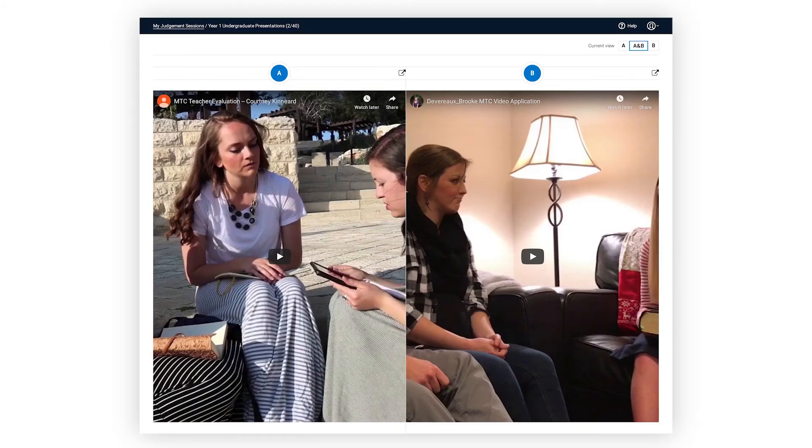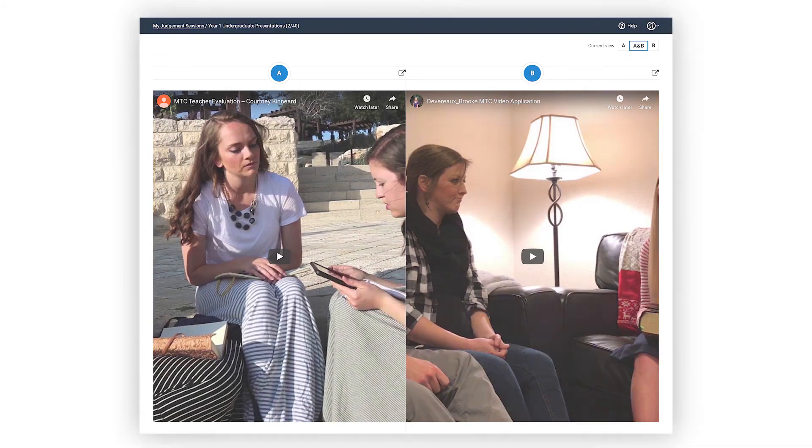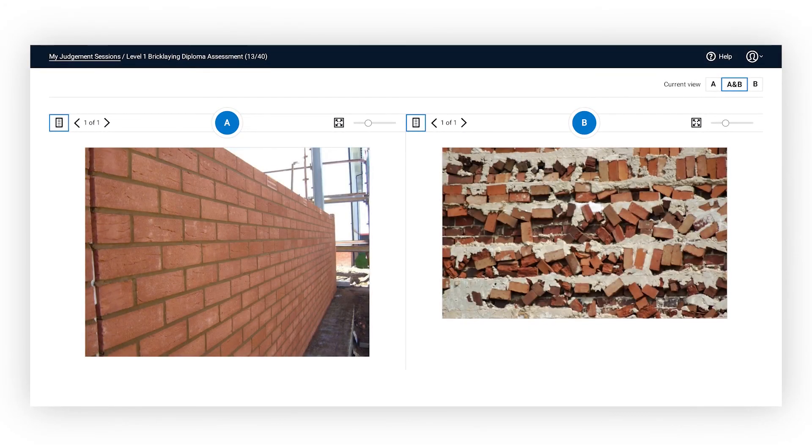Adaptive comparative judgment is very applicable to a wide range of topic areas as well. This approach is really useful when you have an ill-structured problem — any type of scenario where there's not a single right answer — whether you're assessing student portfolios, essays, sound files, video production, or any sort of open-ended topic area. It makes the assessment process easier because teachers are able to identify what good looks like in a much easier way than in our traditional forms of marking.